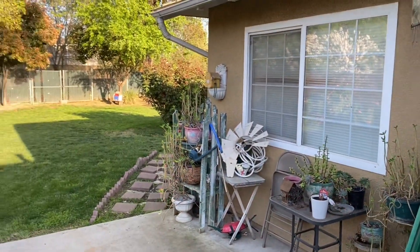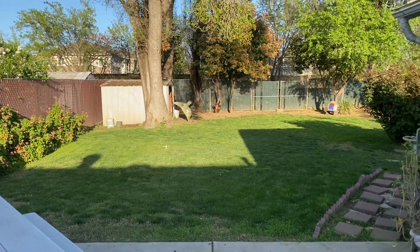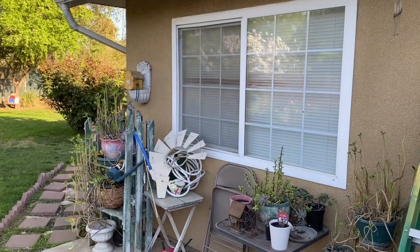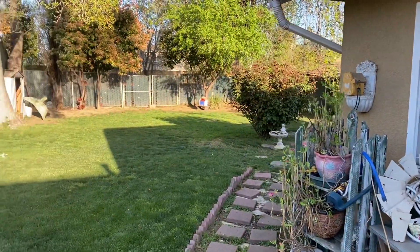Hi guys, welcome back to my channel. I have a special video for you today. This is where I grew up — this is my parents' house, this was my room, this was my childhood home.